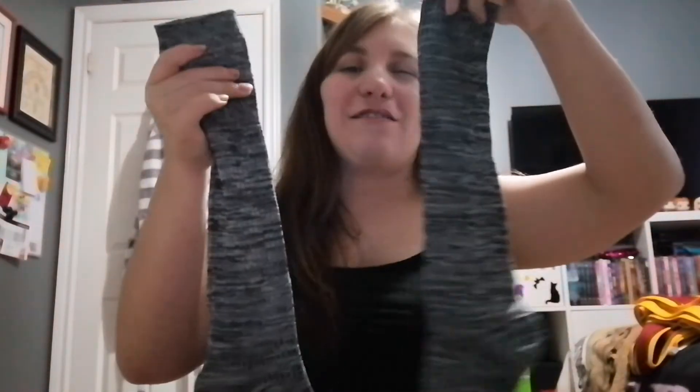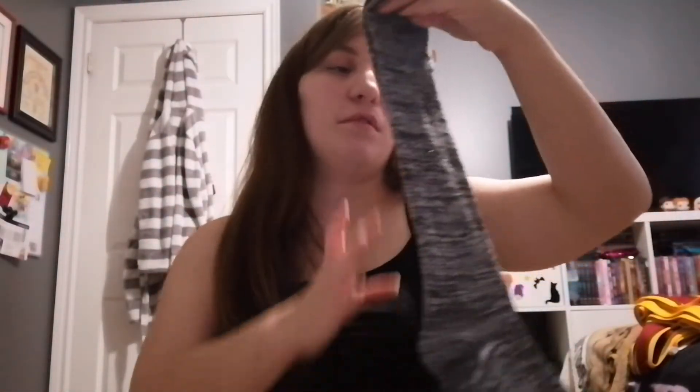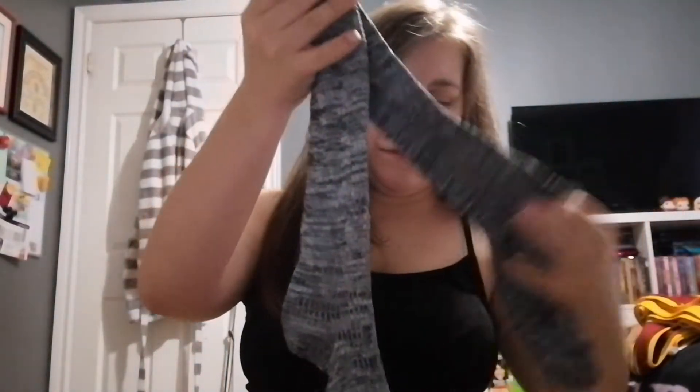Next up, socks — you gotta love socks, especially the high-knee ones. I love wearing these in the wintertime. They're just kind of a gray color — some nice high-knee socks.